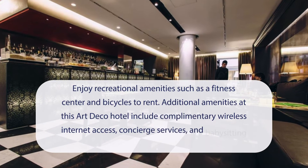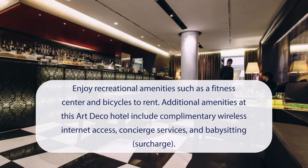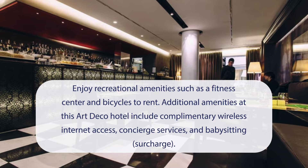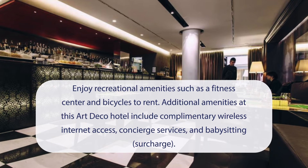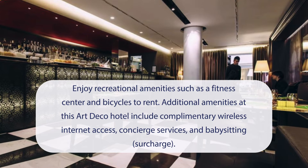At Hotel Milano Scala you can enjoy recreational amenities such as a fitness center and bicycles to rent. Additional amenities at this Art Deco hotel include complimentary wireless internet access, concierge services, and babysitting surcharge.